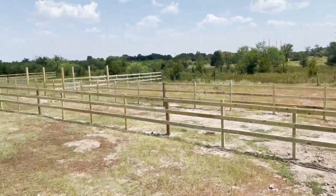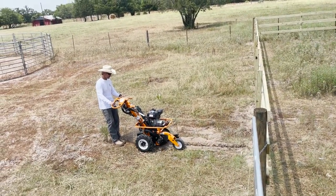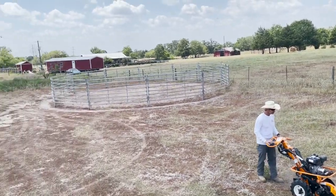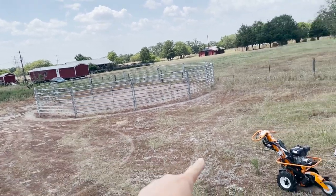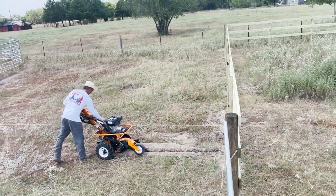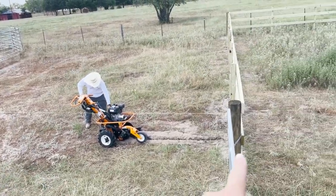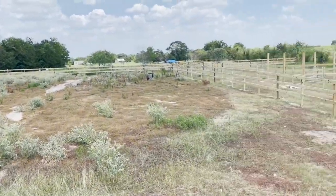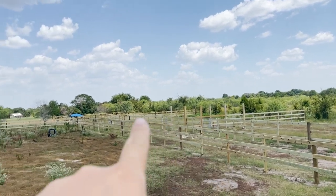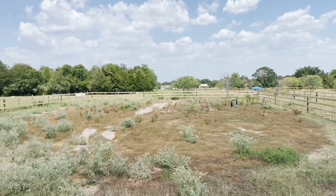Almost all the fences are done. My dad went and picked up the trencher we rented and we're digging trenches to run water out here. The line goes from the closest spigot past the round pen to the future wash rack area. In the fall, we're going to build a big tack room and wash racks. The arena isn't disked yet. Multiple paddocks are all done — just two more left to finish.